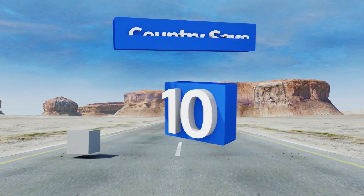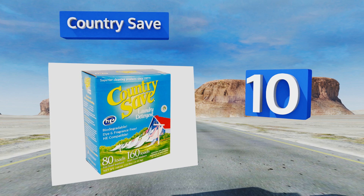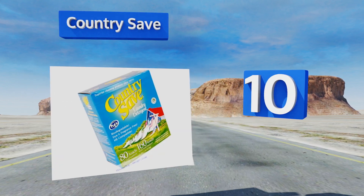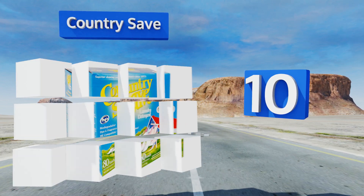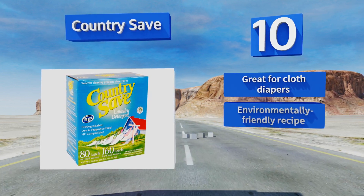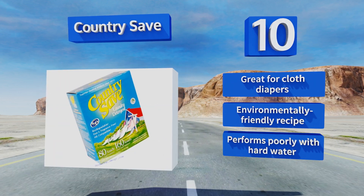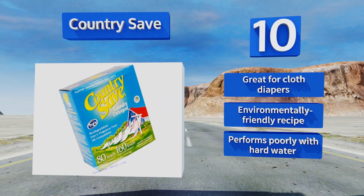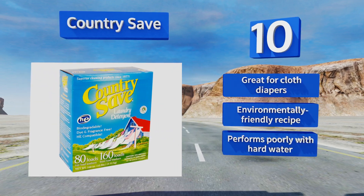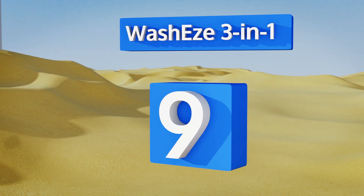Starting off our list at number 10: if you like to buy everything in bulk, Country Save comes in four 10-pound boxes, so a single order can last you most of the year. You'll have to devote a considerable amount of space in your laundry room to them, but the savings will compensate you for the inconvenience. It's great for cloth diapers and is an environmentally friendly recipe; however, it performs poorly with hard water.